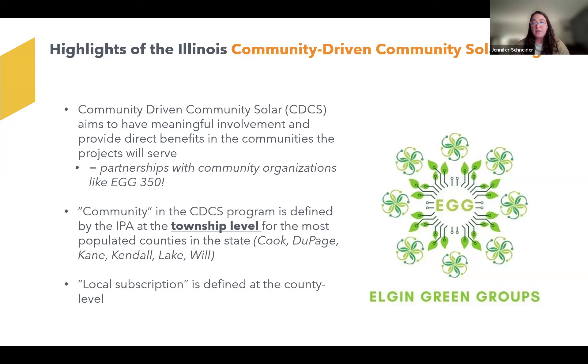Within the program in Cook and Kane counties, community is defined at the township level in terms of benefits, and subscription is only eligible at the county level. Our project in Elgin is only open to folks in Kane County, but we wanted to do early education together in partnership with Elgin Green Groups so that Elgin residents have the first opportunity to subscribe, since it is enrolled on a first-come, first-served basis.